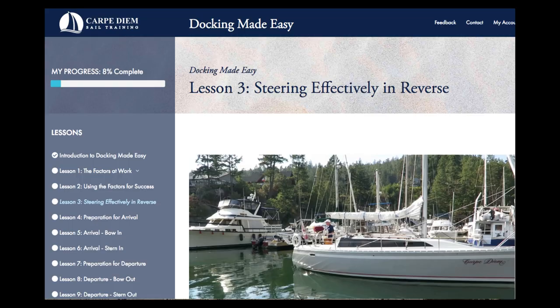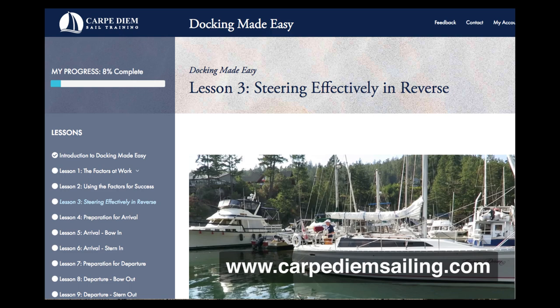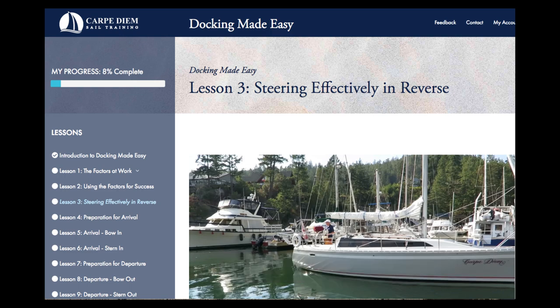This video is an excerpt from our Docking Made Easy online course available at www.coupadiumsailing.com. It is Lesson 3 of a 12-lesson course.